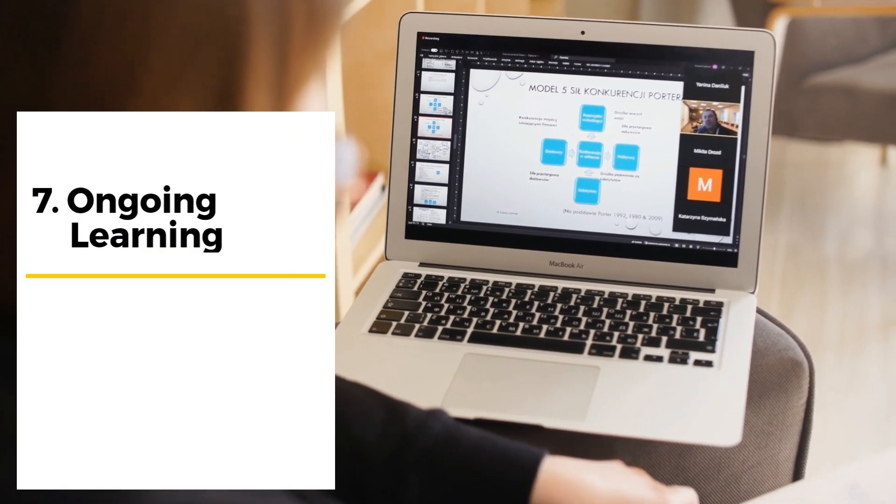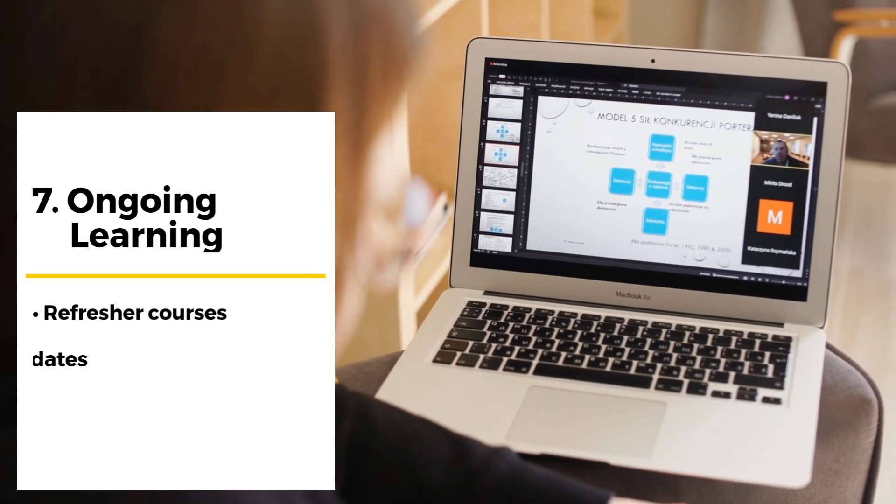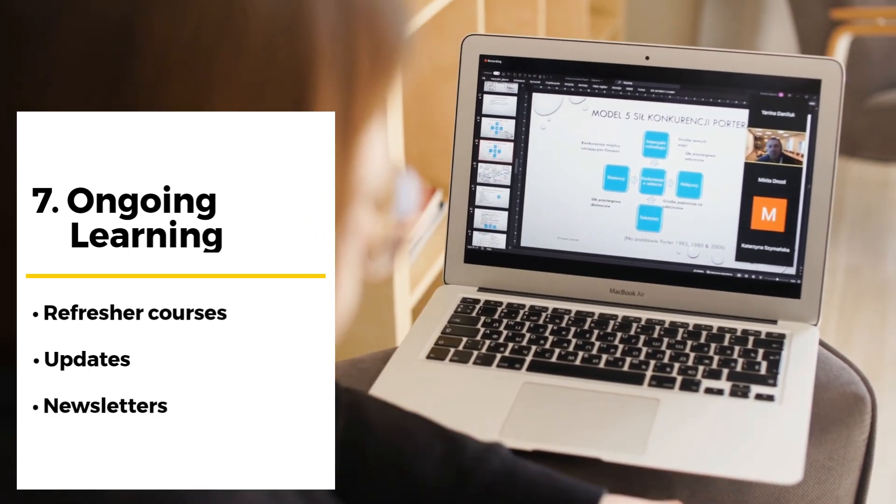Embed ongoing learning and reinforcement into the company culture through refresher courses and updates, and compliance newsletters and reminders.